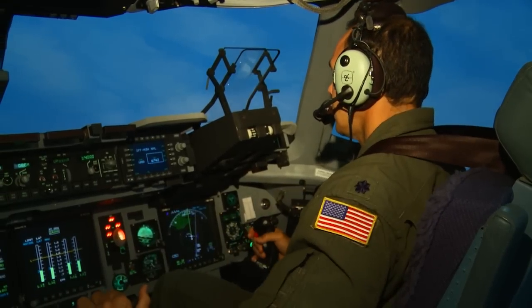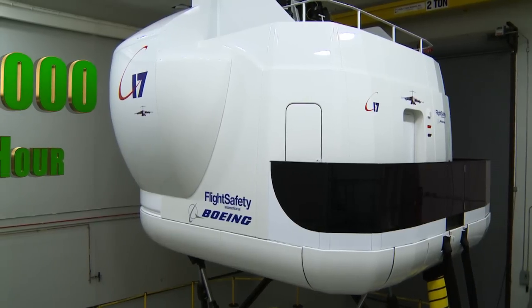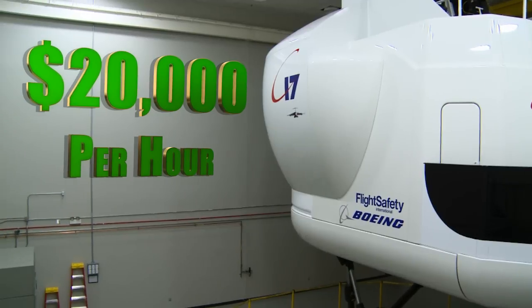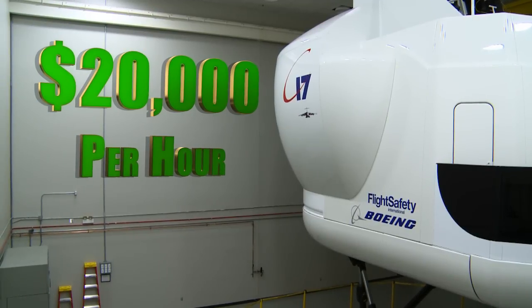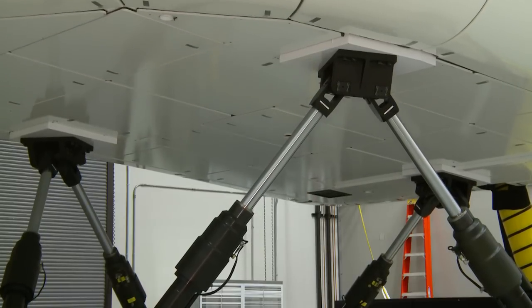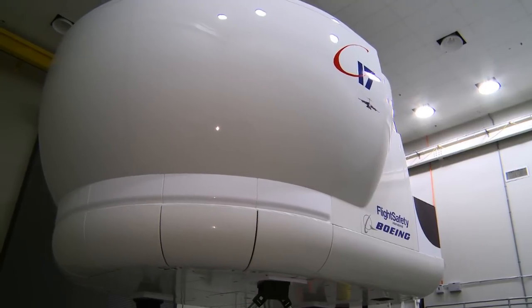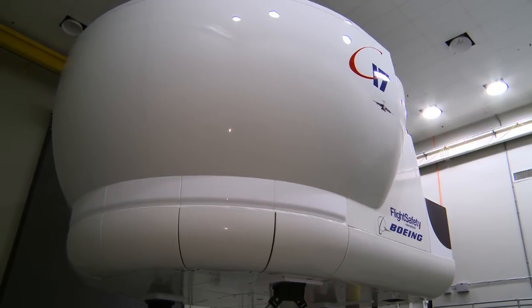And pilots aren't the only ones getting currency. The cost savings of flying in the simulator compared to a real C-17 sortie is $20,000 per hour — currency the Air Force needs to save during these fiscally tough times. Before there was a simulator here, they would have had to travel down to Mississippi to get their training. And of course, that costs money. So the more simulators at different sites we can have, the less travel costs we incur.